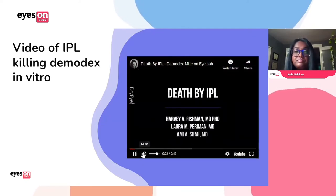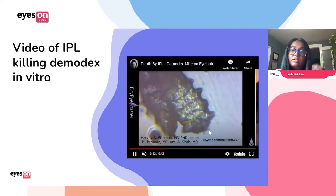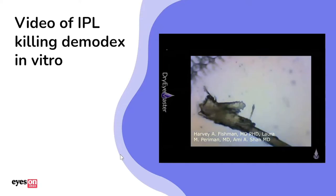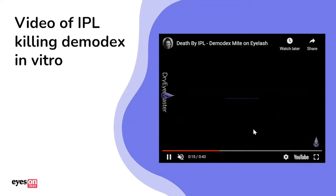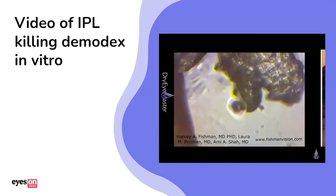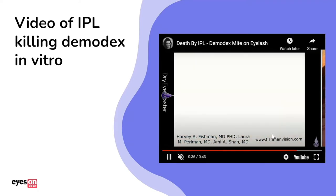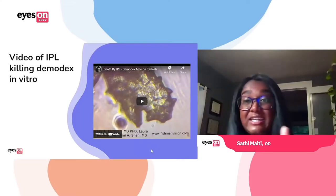You can see the mite right here — he is kicking and alive. We're going to do a series of IPL shots using the Toyos settings. There's one pulse, two pulses, three pulses — you can see it's kind of slowing down — four pulses, five pulses, and it stopped moving. Six pulses, seven pulses, and you can see no movement anymore. Kind of cool to see it actually working in vitro.